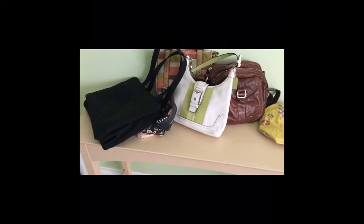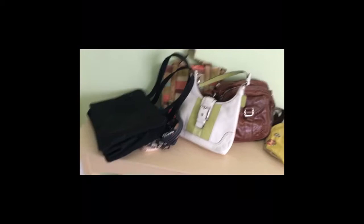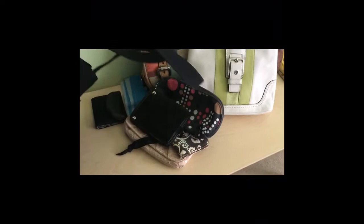This briefcase-type bag is from H&M in Germany, before H&M was a huge thing over here. I've had it since 2000 and it still looks like new. I used it all the time when I worked at the credit union — I'd carry it every day, put my lunch in it, it was my purse, and I've also used it as a carry-on when we travel.